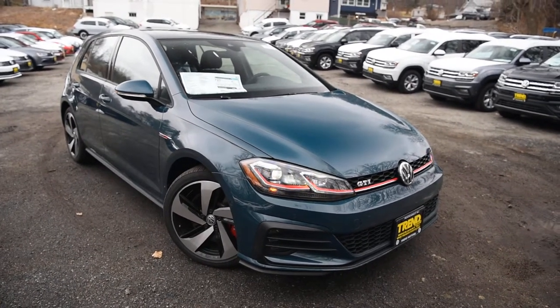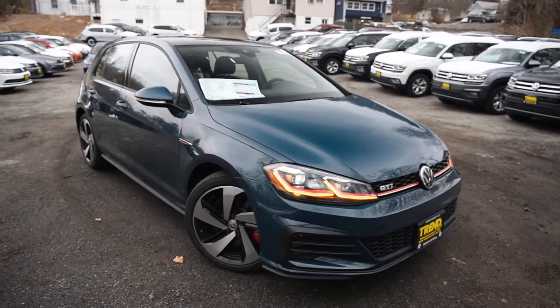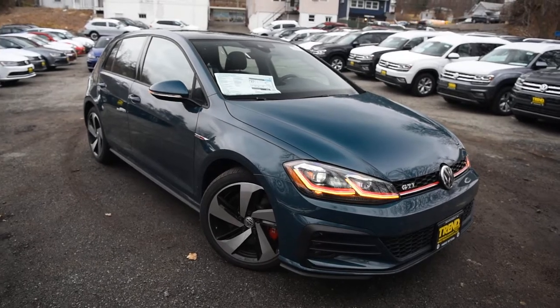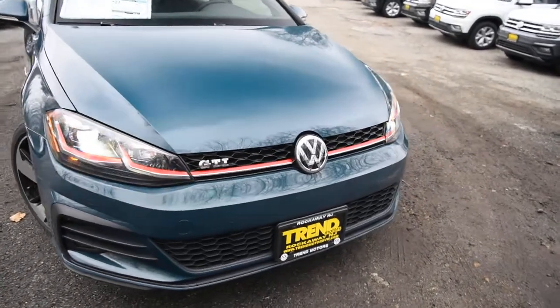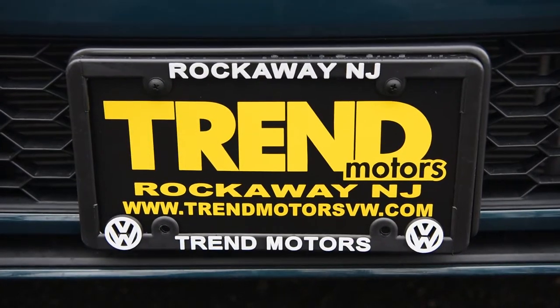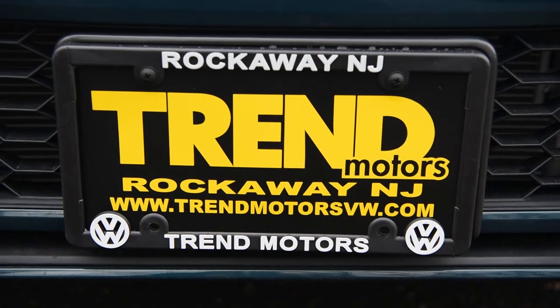Check it out online at trendmotors.com, or come see it in person and take it for a test drive. We really appreciate the GTI and how great it is — 221 Route 46 West in Rockaway, New Jersey. We're at all social media outlets at Trend Motors VW. Thank you for viewing this addendum video to the 2018 Mark 7.5 GTI, and we will see you soon.